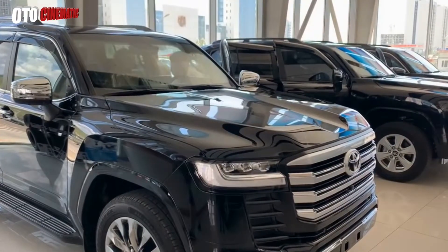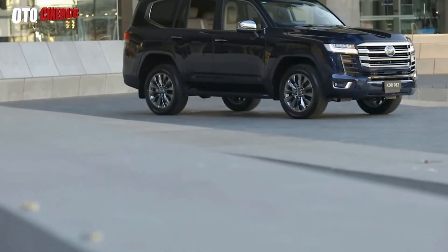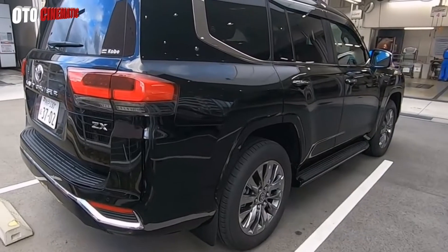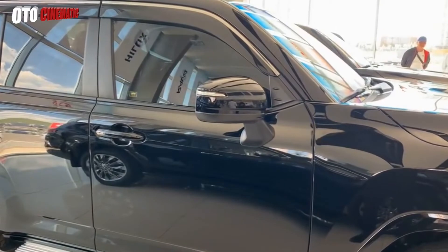Now you know the quality of the Toyota all-new Land Cruiser. Wanting to own a top premium SUV? It is clear that the Toyota all-new Land Cruiser is the answer.